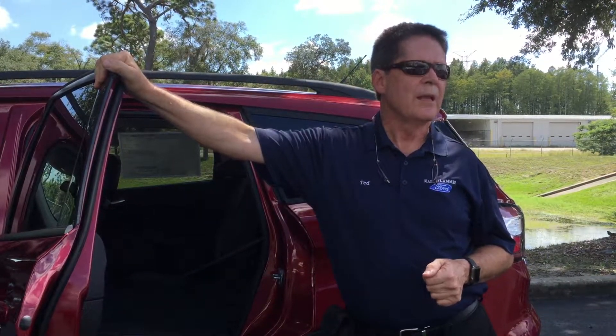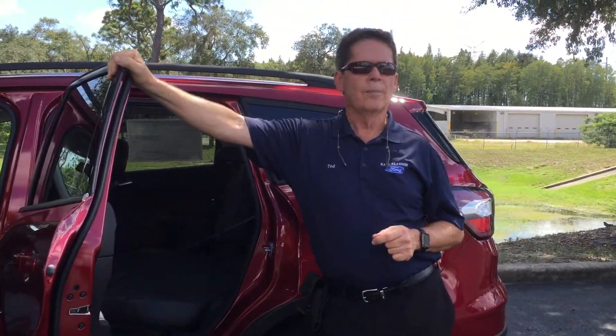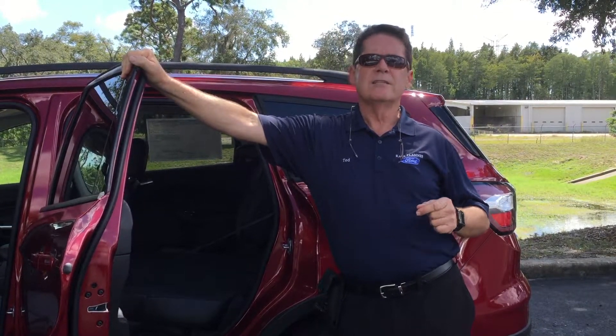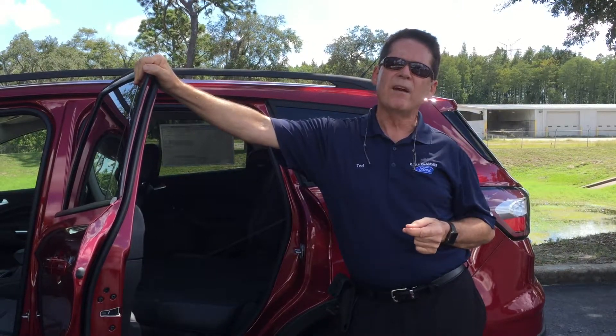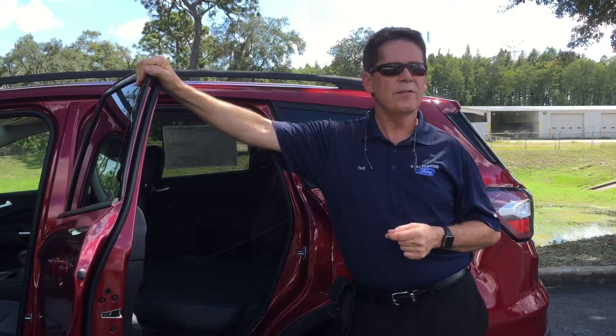Really great for those weekend getaways or trips to the mall or the stores. As far as the engine lineup goes, there are three engines available in the vehicle: the 2.5 liter, which carried over from last year. But what Ford did this year is they've got two brand new EcoBoost engines with some new changes — the 1.5 liter EcoBoost and the new 2.0, which puts out 245 horsepower.